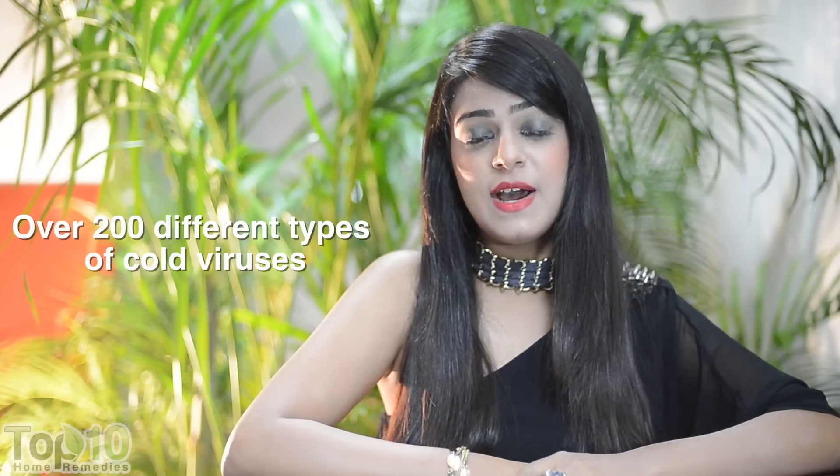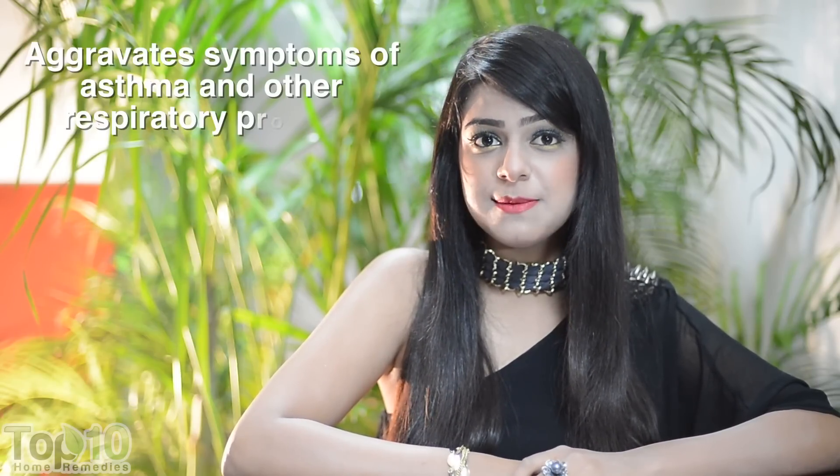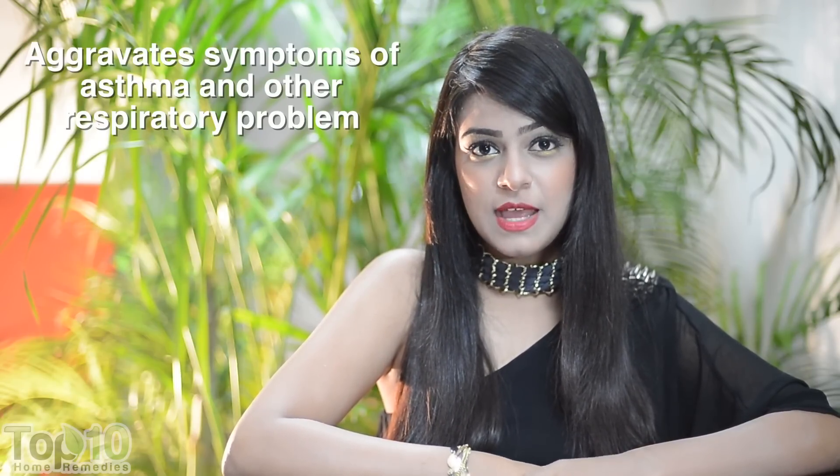A runny nose is irritating, especially when accompanied by a headache. The common thing about the common cold is that it is very common — it is a contagious viral infection that affects the nose and throat. There are over 200 different types of cold viruses. They thrive in low humidity, become more stable in cold temperatures, and commonly surface during the winter and fall seasons.